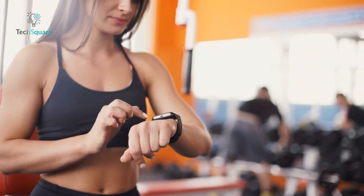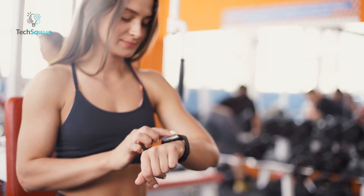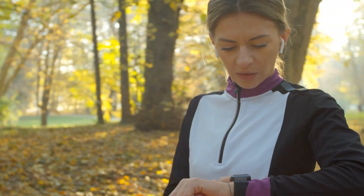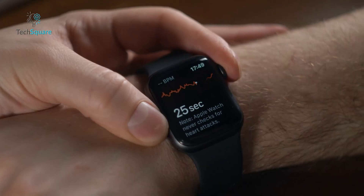In the fast-evolving industry of wearable tech, smartwatches have become essential tools for health monitoring, offering features that go beyond fitness tracking. Today, we're diving into one of the most impressive advancements – ECG monitoring.